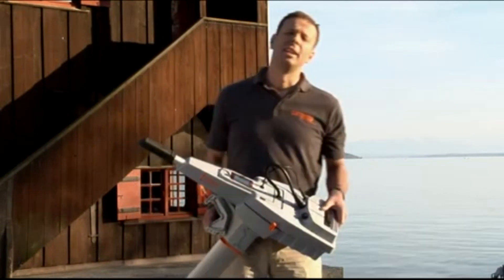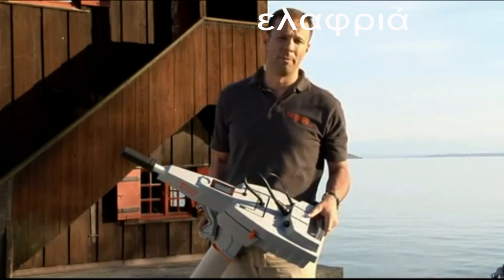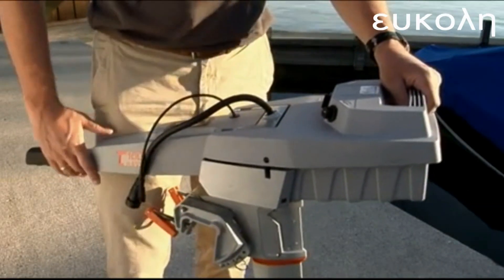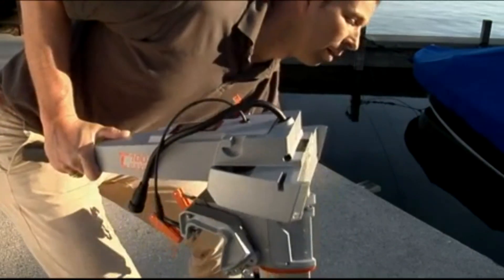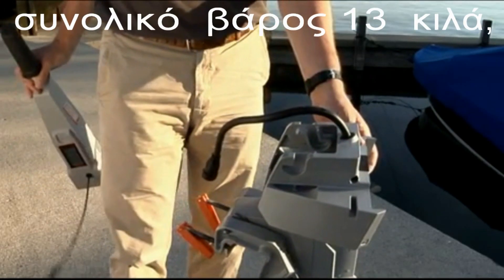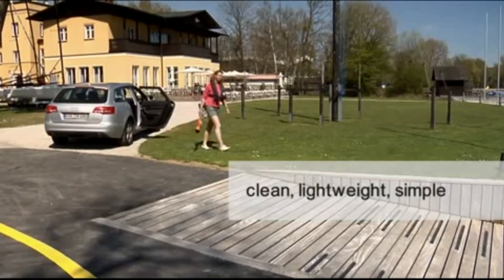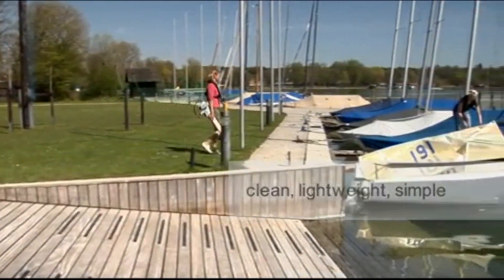The next unique thing is that it's very clean, lightweight, and very simple to transport and store. Once you have loosened the waterproof cable connections, the battery comes off. Then the tiller comes off, and now you can handle it very easily. You are carrying just 10 kilograms or 20 pounds. And as it's very clean, you can store and transport it without worries.